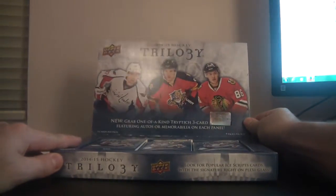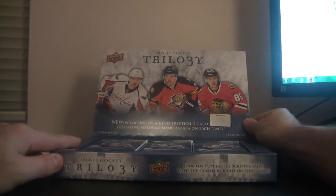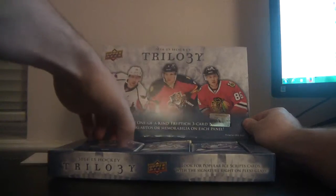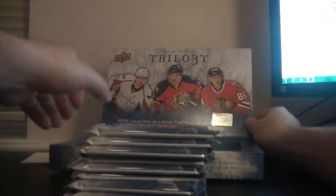Good luck everybody. The serial number inside the box is NE241274872. We've got 9 packs — 1, 2, 3, 4, 5, 6, 7, 8, 9 — and an empty box. Alright, good luck everyone.